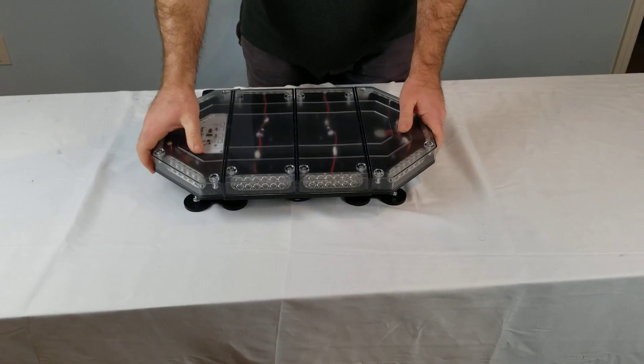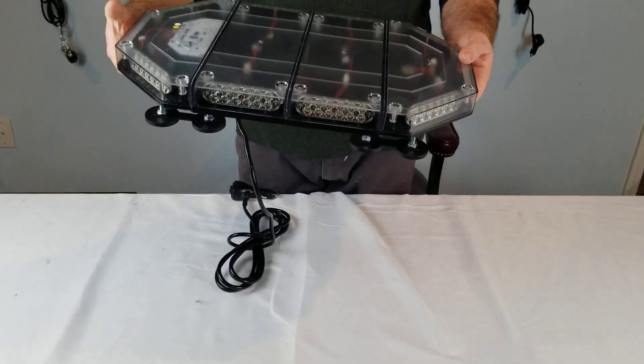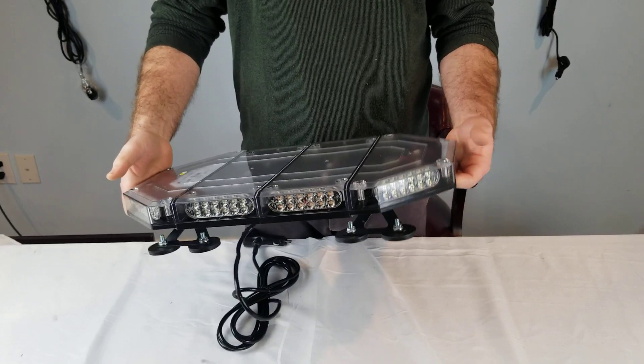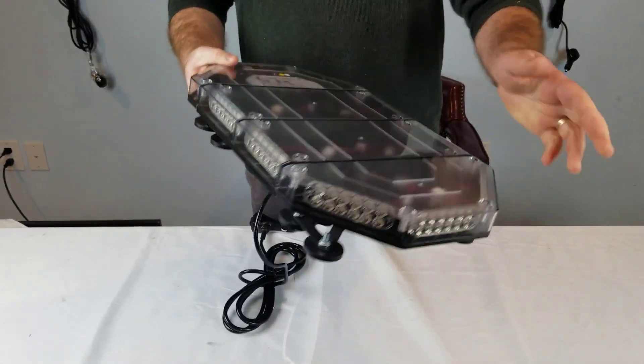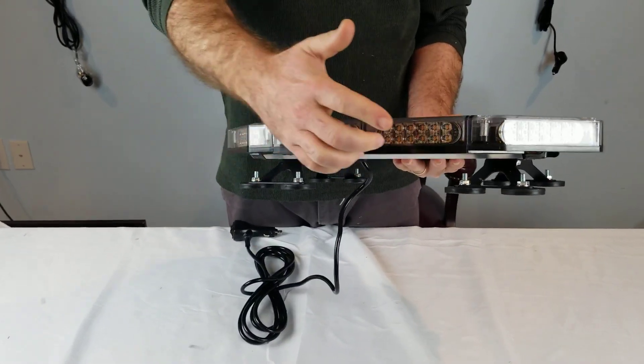Happy holidays guys! We have a new sale going on on the website for Black Friday/Cyber Monday. It's our 18-inch flex 12 LED light bar. This price that we have it listed at right now can't be beat — get them while they're hot, get them while we have them in stock.